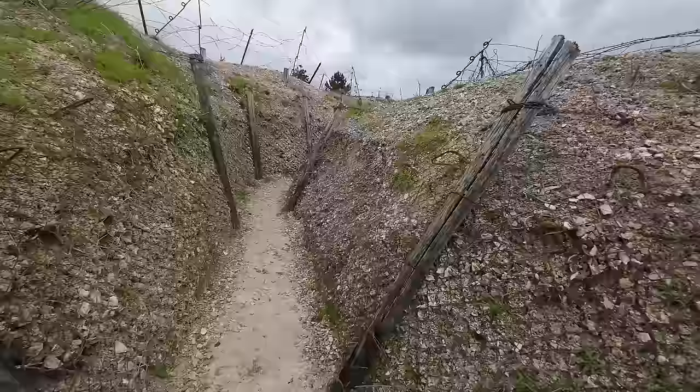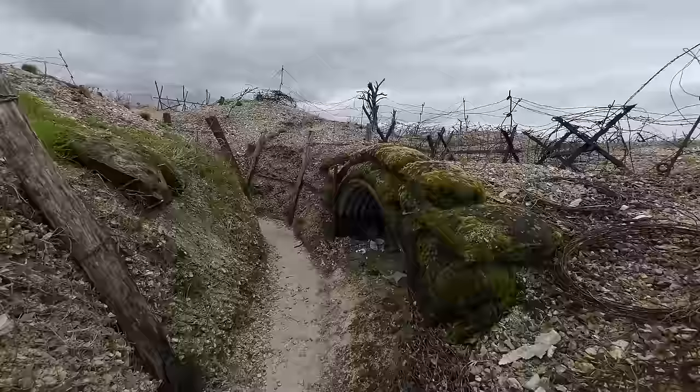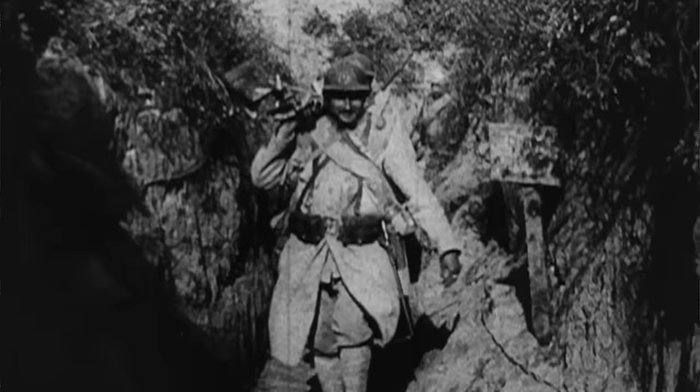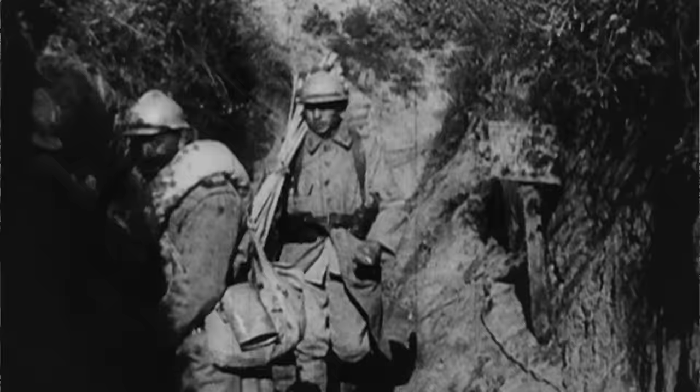I'm walking through these reconstructed trenches from the First World War. This is experimental archaeology where they've used the original methodology, a lot of the original materials, to give us a bit of an insight into what a typical First World War trench system was like. It's rained in the last few days and the trenches are wet and muddy, which is very much adding to the atmosphere.